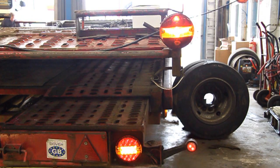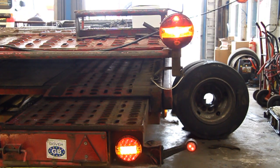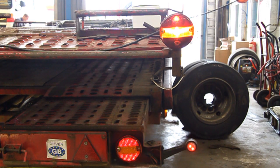Chris Knowles of HGV Direct discusses the benefits of LED lights over conventional bulbs. The low lamp is the LED one, which is physically more brighter than the top conventional bulb lamp.